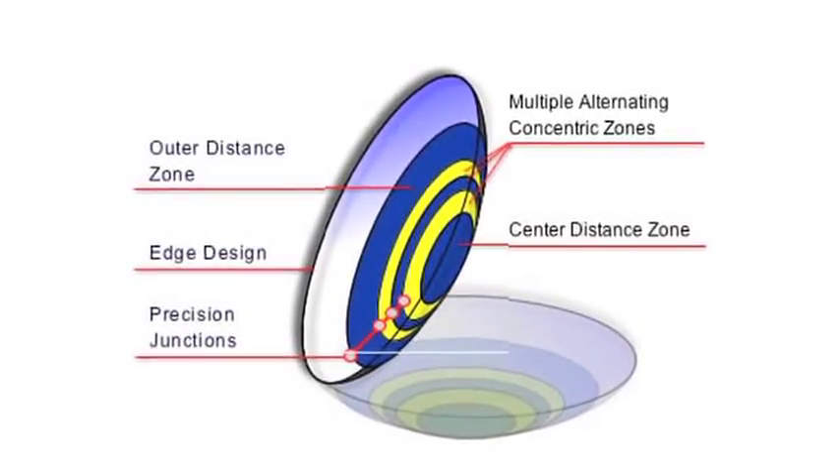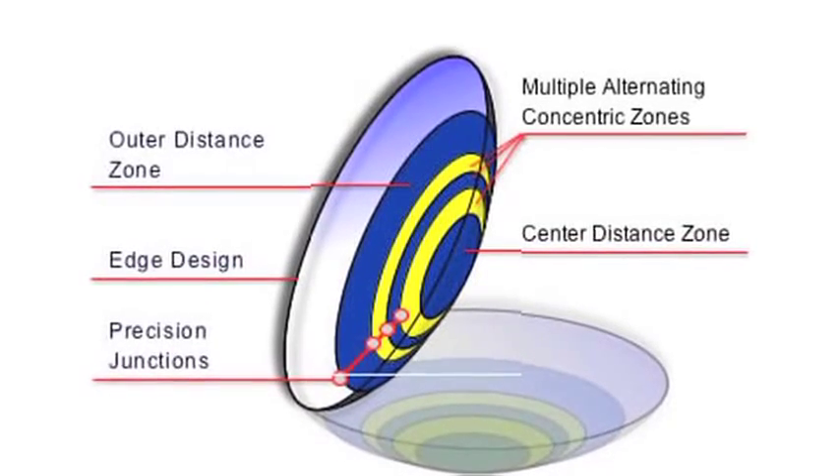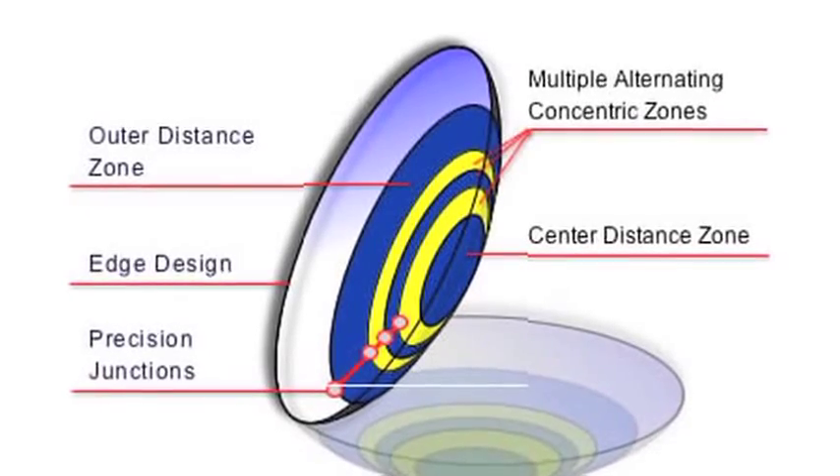The way bifocal soft contact lenses work is they project two different images onto the retina, one for far vision and one for near vision, and what happens is the patient will tend to pay attention to that image that they need to see to allow them to figure out what's going on.